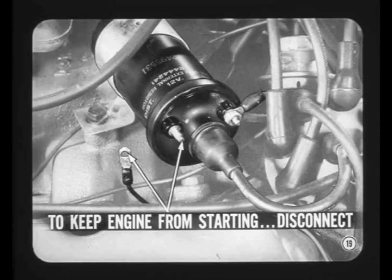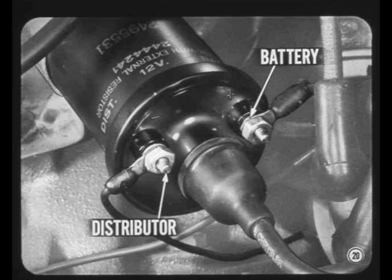If you want to keep the engine from starting when it's cranked, disconnect the primary wire from the distributor side of the coil. Using a jumper to short out the primary can overheat the coil, and disconnecting the hot coil lead can cause fireworks. The coil must be connected for the correct polarity — battery to the plus terminal, distributor to the minus terminal.